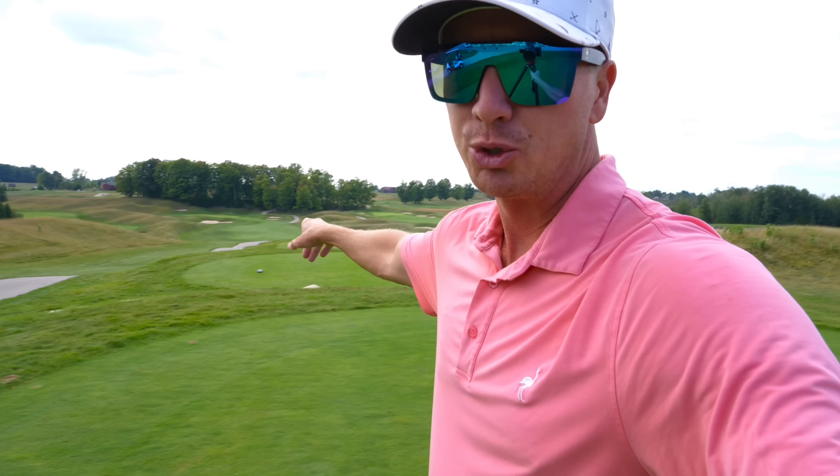What is up, y'all? Hope y'all having a wonderful day. We are here at Agamine in Quaden, Michigan. This course looks awesome, great views, and looks pure. This is going to be part one in the front nine. My goal is to shoot in the 60s today. We're just going to jump straight into it.